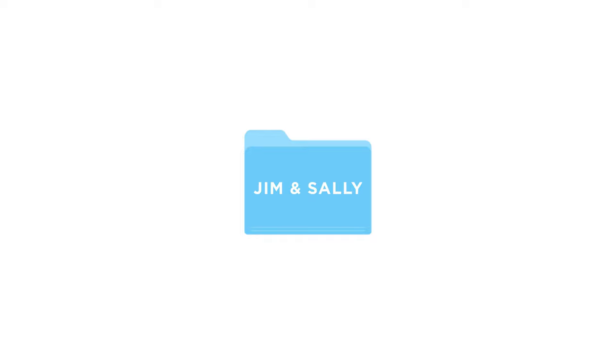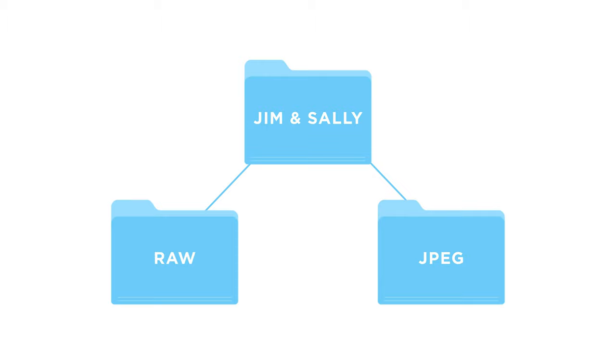We're gonna start with the root folder — this is gonna be the name of the couple, so we'll say Jim and Sally's Wedding. Inside of that folder we're gonna have two more folders: one for raw and one for jpeg. The raw folder is where we're going to store and manipulate all of our raw files off the card. In the jpegs folder we're going to put all of our exports — every time we export our final jpegs or export for the blog.